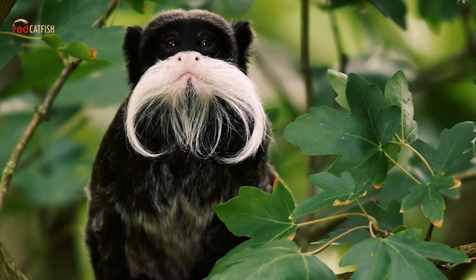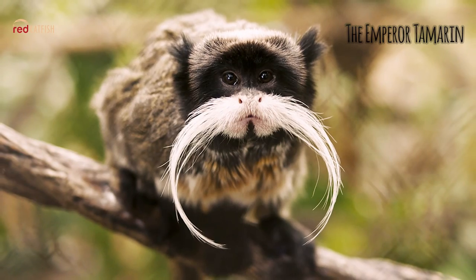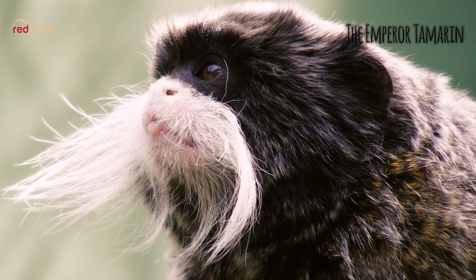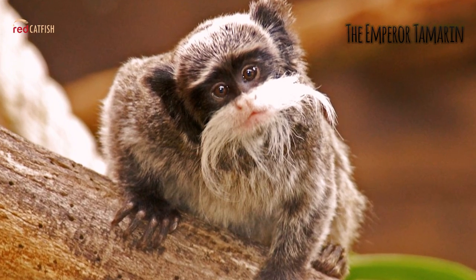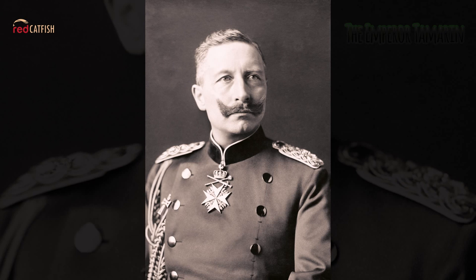The Emperor Tamarin. Emperor tamarins are found in various types of light, dry bottomland to dense Amazon forests. They usually dwell in trees below 80 to 95 feet. The Emperor Tamarin was named because of its elegant white mustache, which is thought to resemble that of German Emperor Wilhelm II.